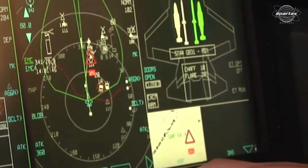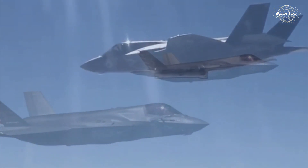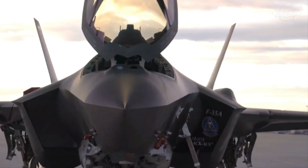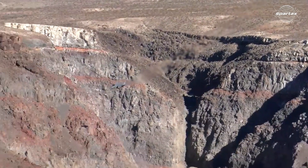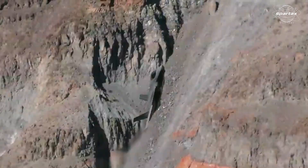This fighter jet can also be used for remote enemy engagement because it has long-range aiming, electro-optics, and long-range detecting sensors installed. The Israeli Air Force's defense against Iran is said to be strengthened by the F-35 fighter jet's capabilities.